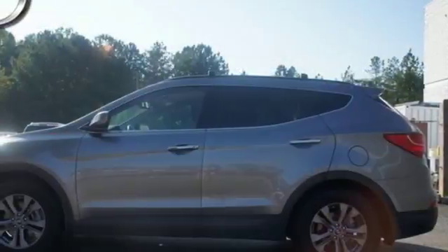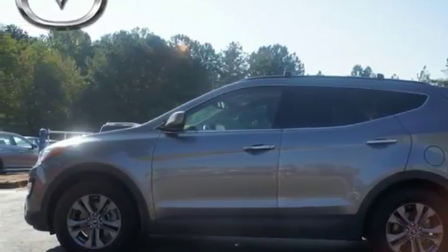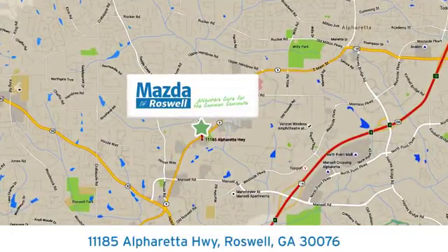Test drive this Santa Fe Sport today and say hello to your new vehicle. For your cure for the common commute, visit today. We're conveniently located at 11185 Alpharetta Highway in Roswell, Georgia.